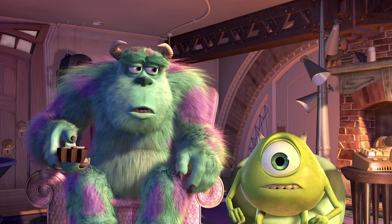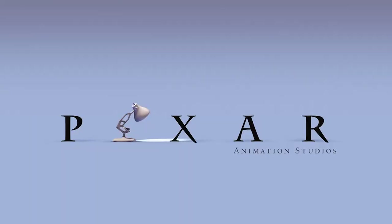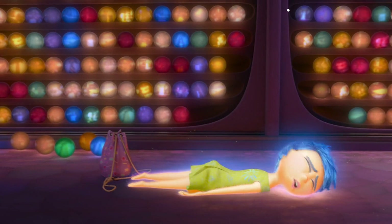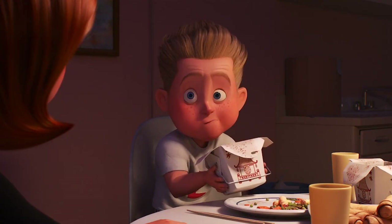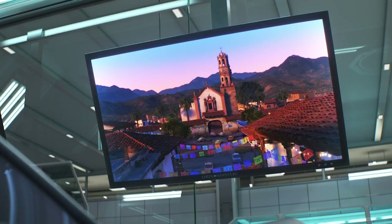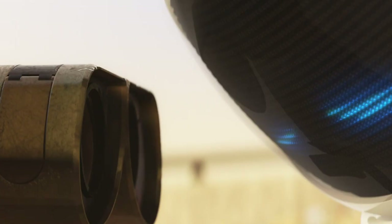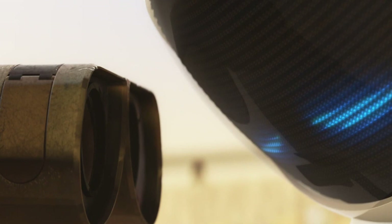Pixar movies are known for their amazing characters, stories, animation, and Easter eggs. From recurring brands to reused models and little teasers for future films, there is so much love put into each movie. And it's that love and attention to detail that makes every rewatch just as magical as the first.